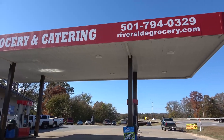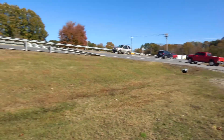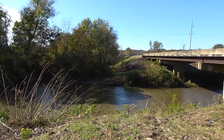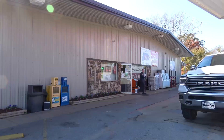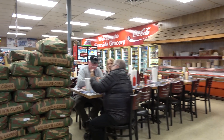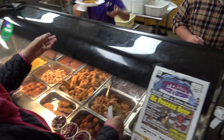My first stop was Riverside Grocery and Catering. When you get out of your car you realize that you can walk over to the banks of the North Fork of the Saline River and just relax. This is the perfect place to have lunch — and wait, what's this? Restaurant tables in the store? It's a lunch counter with the works.